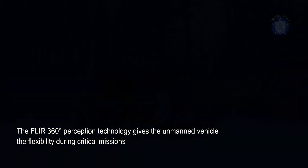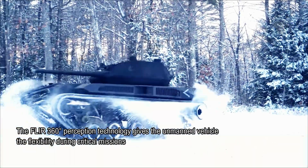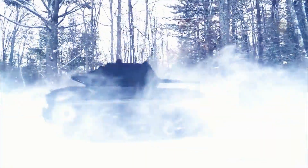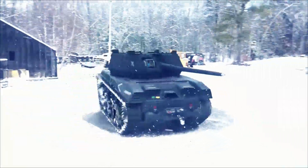FLIR 360-degree perception technology gives the unmanned vehicle the flexibility needed during critical missions. The system's sensor algorithms can operate in common environments as well as in challenging conditions involving fog, sun glare, and low visibility.